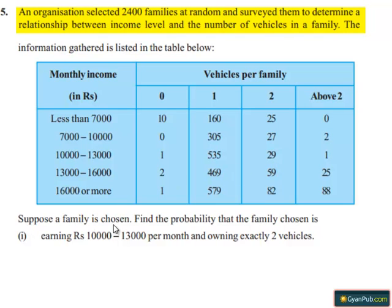Suppose a family is chosen. Find the probability that the family chosen is earning Rs. 10,000 to 13,000 per month and owns exactly two vehicles.